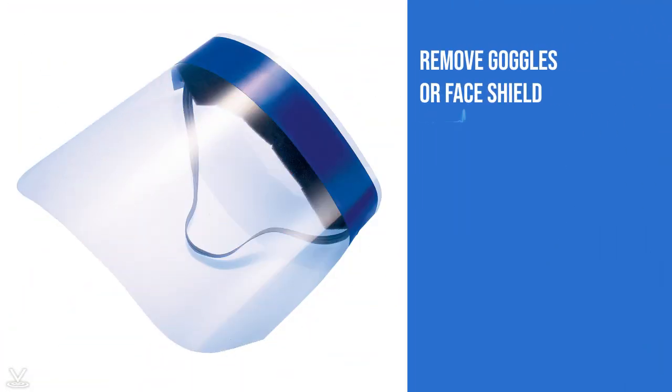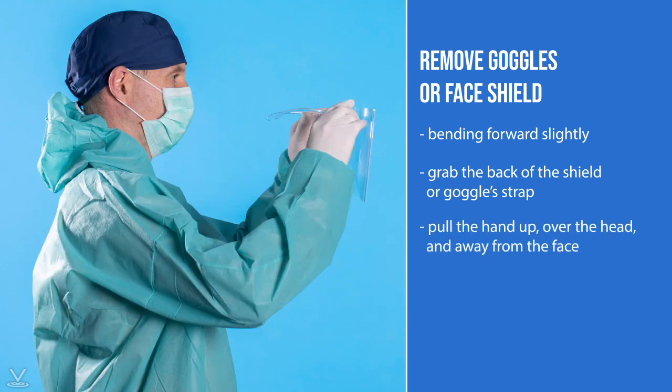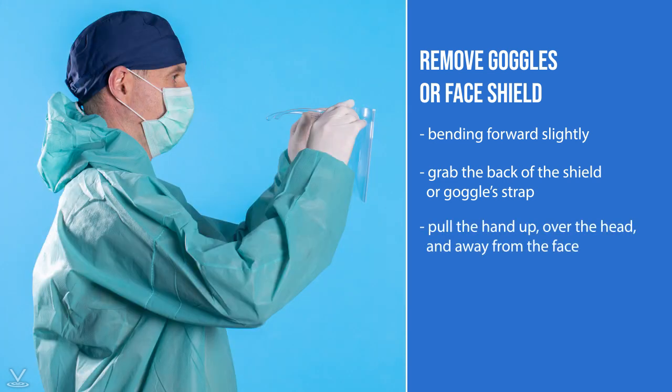To remove goggles or a face shield, bend forward slightly, grab the back of the shield or goggles strap, and pull it up over the head and away from the face. Be careful not to touch the front of the shield or goggles. Place in the trash.